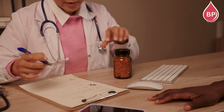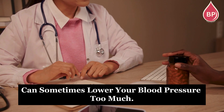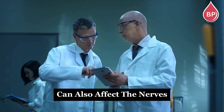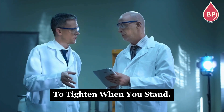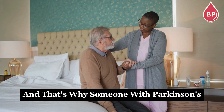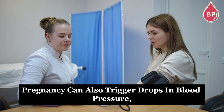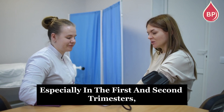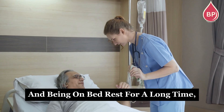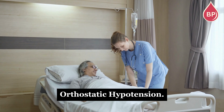Then we have medications. Some drugs, like those for high blood pressure, heart problems, or even depression, can sometimes lower your blood pressure too much. Neurological conditions, like Parkinson's or dementia, can also affect the nerves that normally tell your blood vessels to tighten when you stand. When that signal doesn't come through properly, your blood pressure can drop — that's why someone with Parkinson's might feel dizzy when they get up too fast. Pregnancy can also trigger drops in blood pressure, especially in the first and second trimesters. And being on bed rest for a long time, whether from illness or recovery, can also make you more likely to experience orthostatic hypotension.